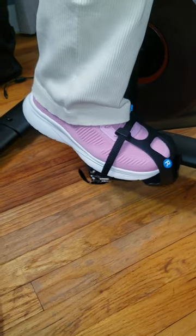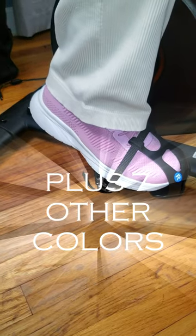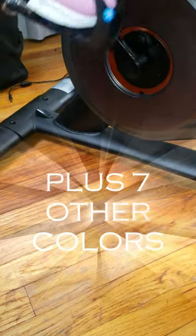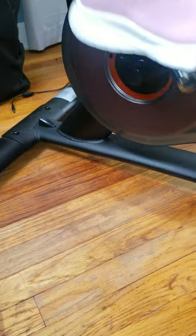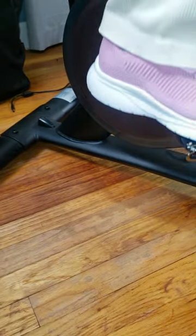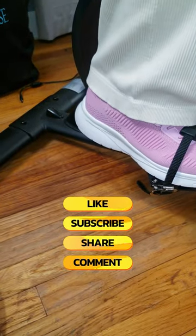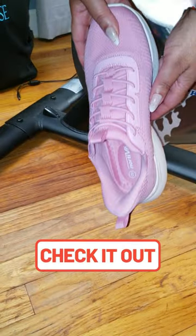Not only do these sneakers feel good, but they look good too. They come in this beautiful pink color that'll have you looking stylish, whether you're hitting the gym, going for a walk, or just hanging out. You don't have to choose between style and comfort anymore — you get both. So if you're looking for shoes that make life easier and keep you looking fly, these Nordiv 8 slip-ons are the way to go.